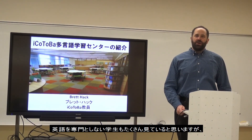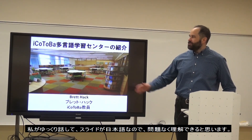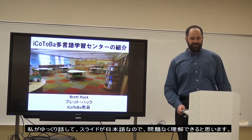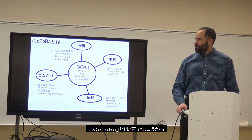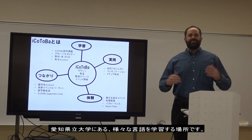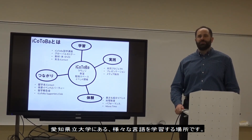I'm sure many of you are not majoring in English, so I will speak very slowly. Don't worry — the titles here are in Japanese, so I think you will understand. So this is a picture of Aikotoba. Aikotoba is a space for learning, meeting, and many other things at Aichi Prefectural University.